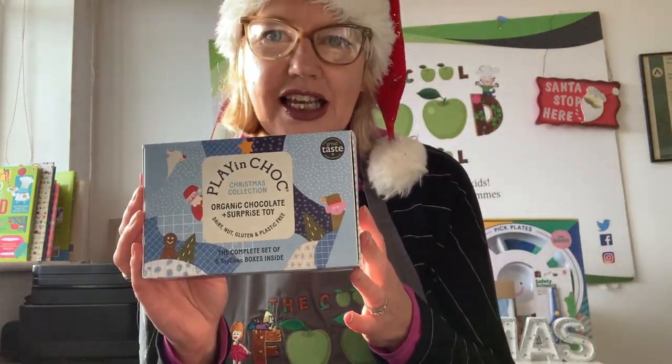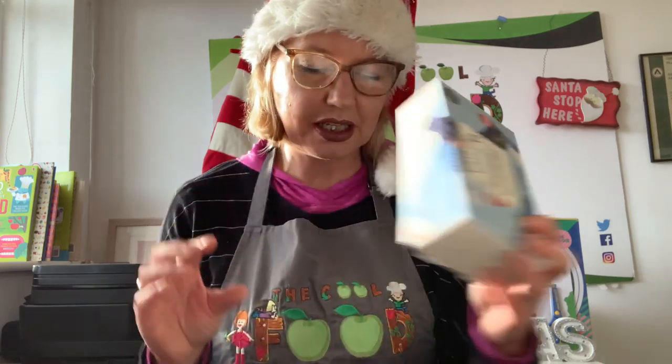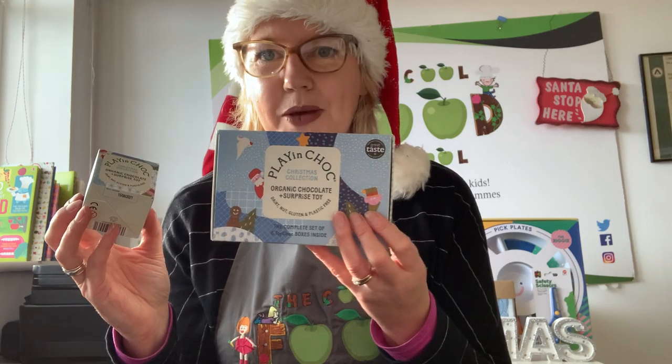The last thing I wanted to show you is Play in Choc — an eco-friendly chocolate treat for kids over Christmas. It's all Christmas themed with six little boxes inside, each coming with two vegan chocolates, a little toy, and a little explainer. It's a nice alternative to your selection box. They're all available on www.TheCoolFoodSchool.com — Happy Christmas!